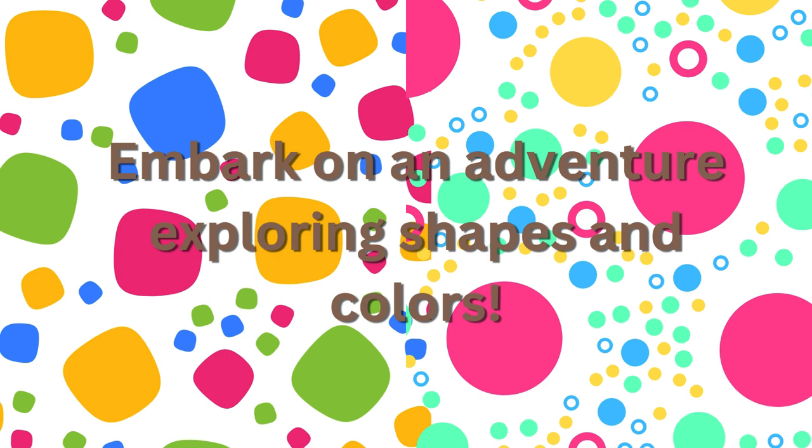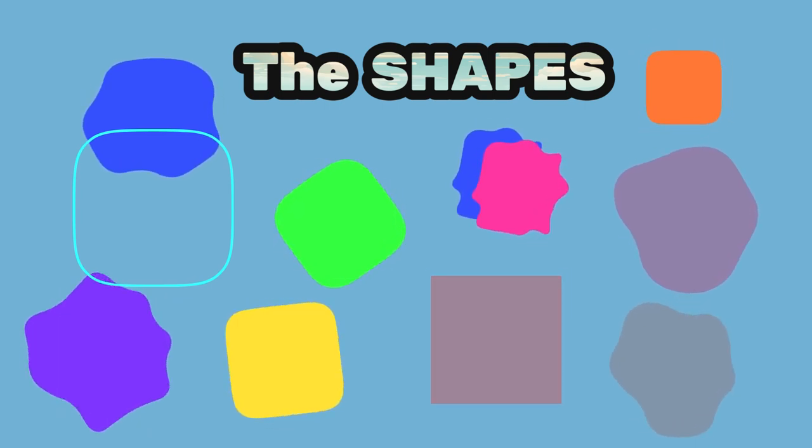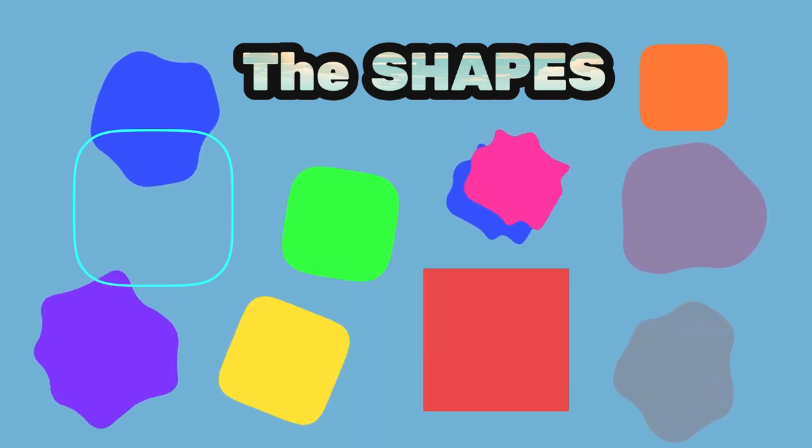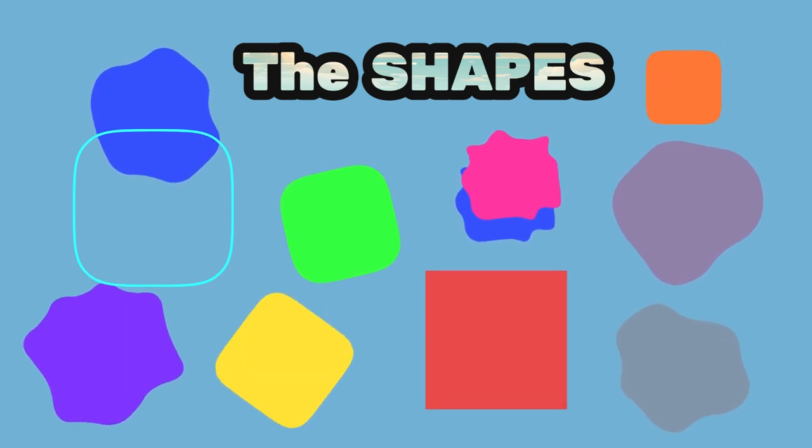Hello little explorers, welcome to the shapes and colors adventure! Today we're going to learn all about different shapes and colors. Are you ready? Let's go! First, let's meet some new friends — the shapes. Each shape has its own special name and look.